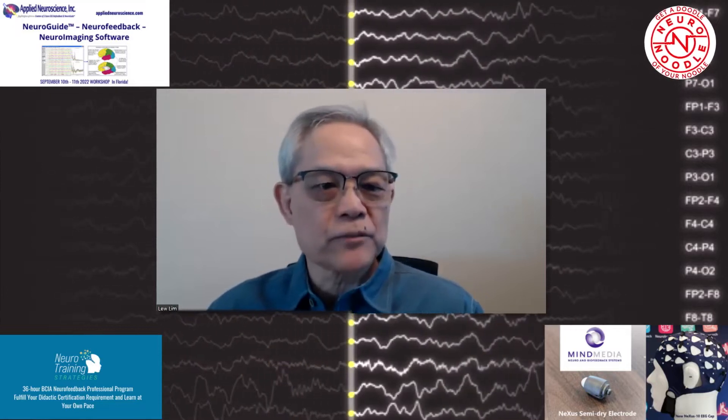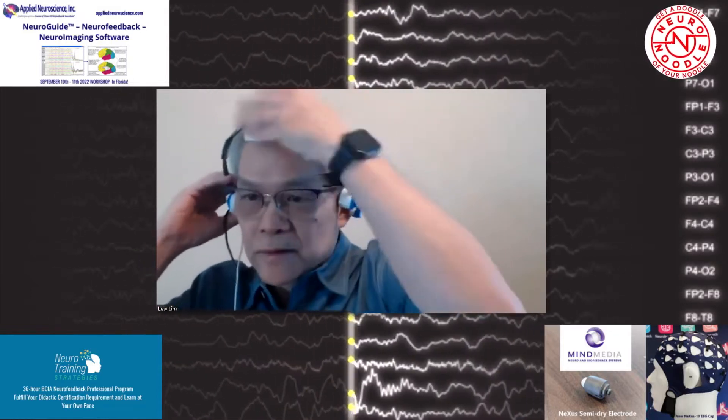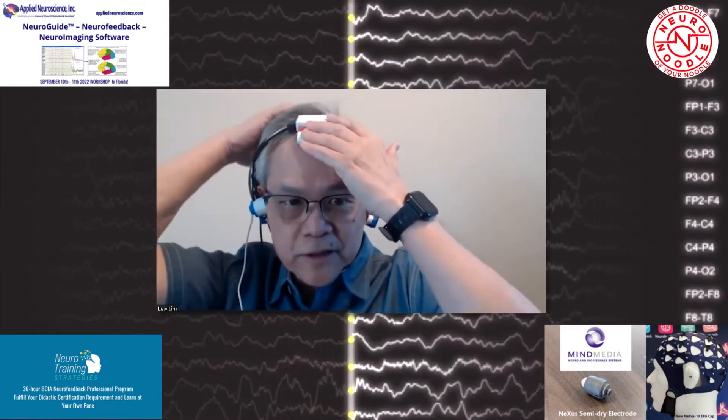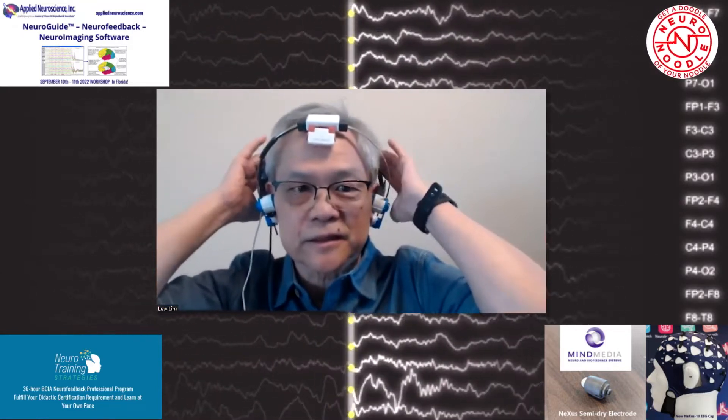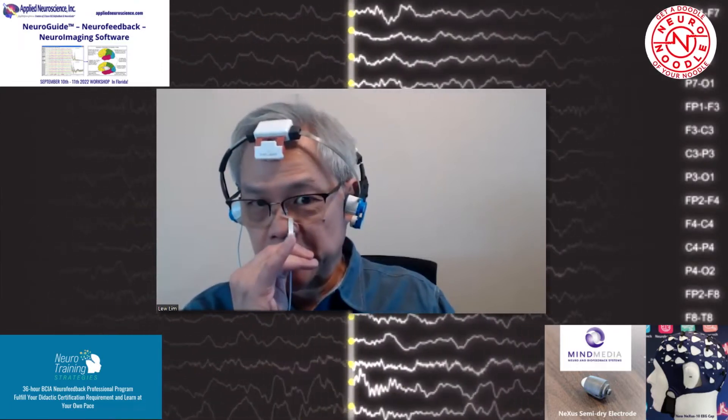Some people listening may not be familiar with photobiomodulation. Let me show a device and how we can deliver light to the brain. We deliver to the medial peripheral, the precuneus, the posterior cingulate cortex, and the angular gyrus. We also deliver to the brain via the nose. This is one optimum way for general purposes, and we can actually control the pulse frequency and induce the kind of frequency that Jay just mentioned.